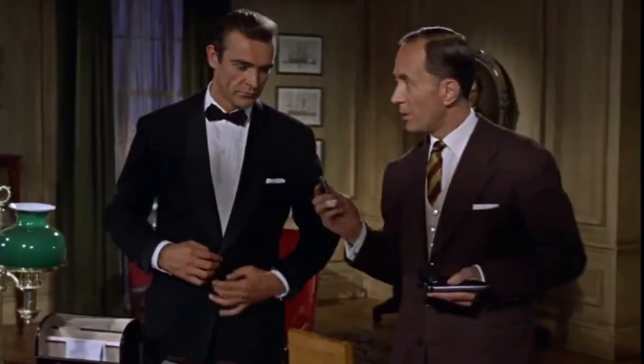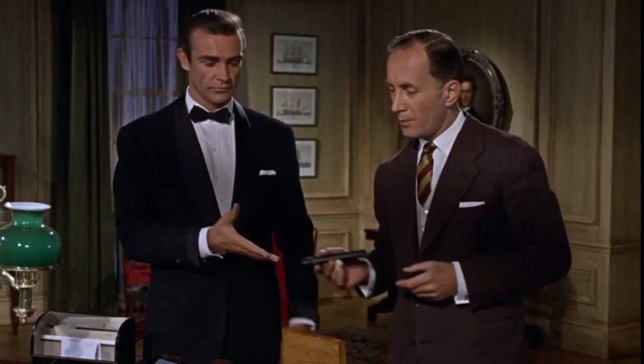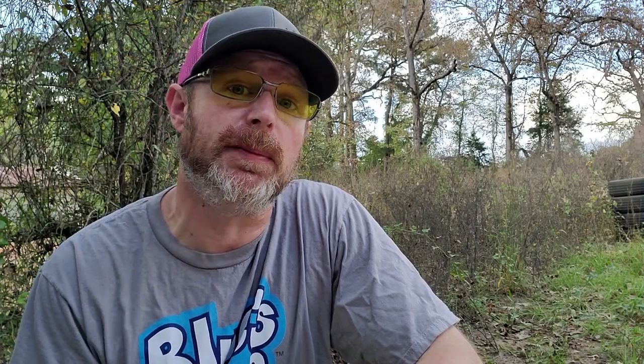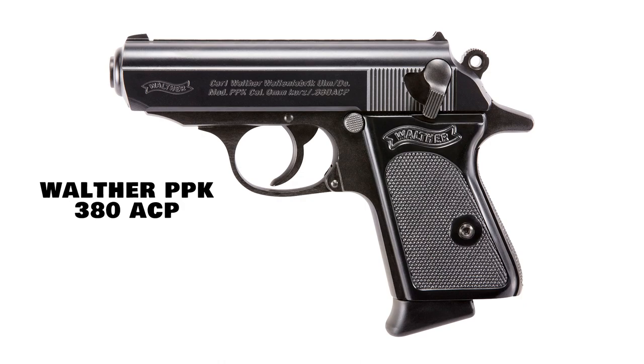At the number one spot, it should come as no surprise to anyone — it's going to be the firearm that's been used by 007 for decades. Yeah, we're talking about the Walther PPK. While the .32 ACP version of the Walther PPK is no longer made, Walther still produces the PPK chambered for the .380 ACP cartridge.